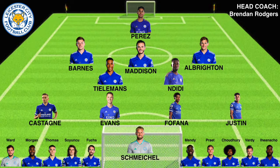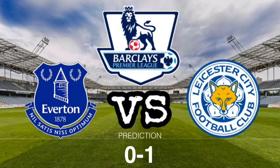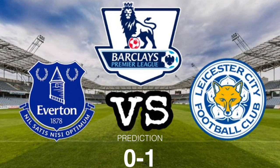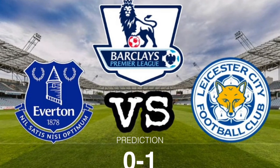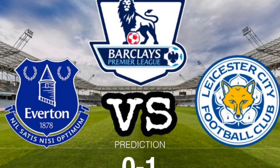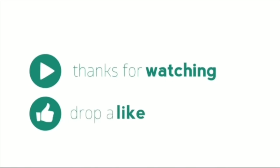So given the form that both teams are in, this could go either way. But Brendan Rodgers has transformed Leicester into a top team away from home — very hard to beat. So most of the analytics point towards a narrow victory for Leicester.